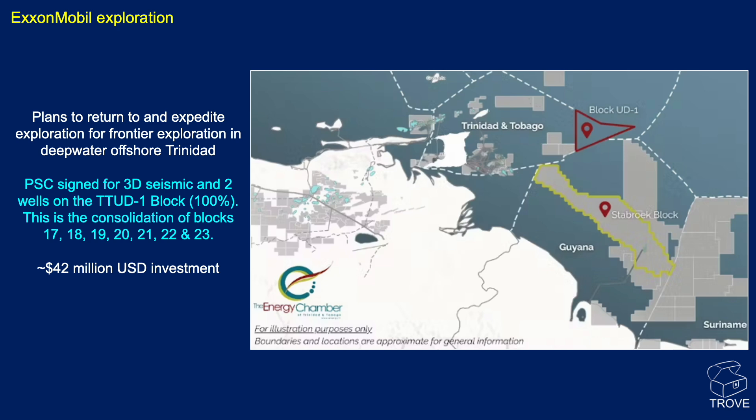ExxonMobil have returned to Trinidad and Tobago — they left a few decades ago — and are looking to explore the frontier deep water area. The block TTUD1, as you can see on the map, is Trinidad and Tobago Ultra Deep Water Block 1. It's a consolidation of seven blocks, and the initial investment is going to be of the order of 42 million US dollars.